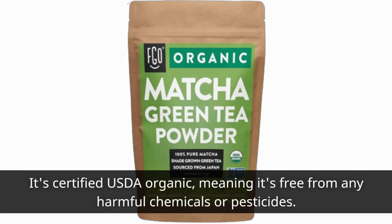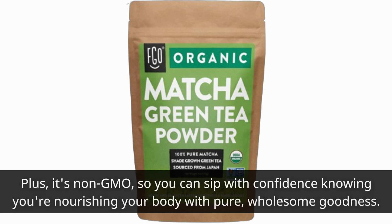It's certified USDA Organic, meaning it's free from any harmful chemicals or pesticides. Plus, it's non-GMO, so you can sip with confidence knowing you're nourishing your body with pure, wholesome goodness.